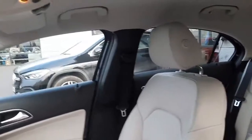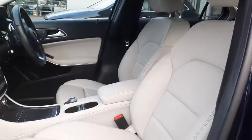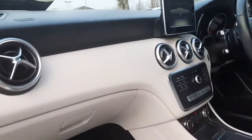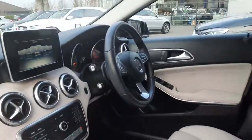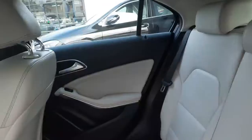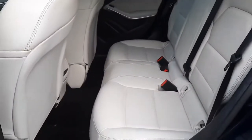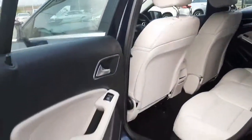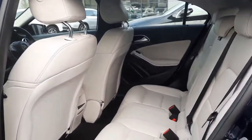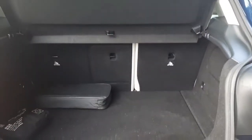Inside folks, you'll see this car is finished in a grey leather interior. You can also see into the back, into the boot, and we also have rear folding seats.